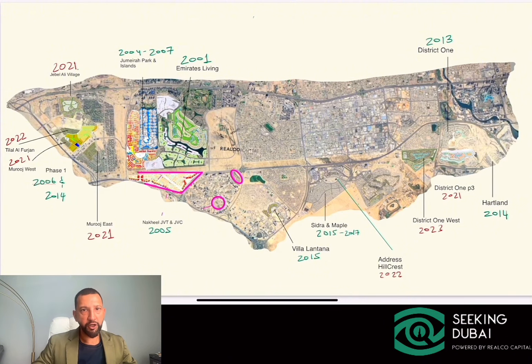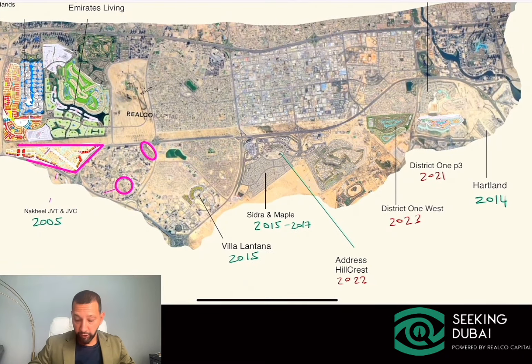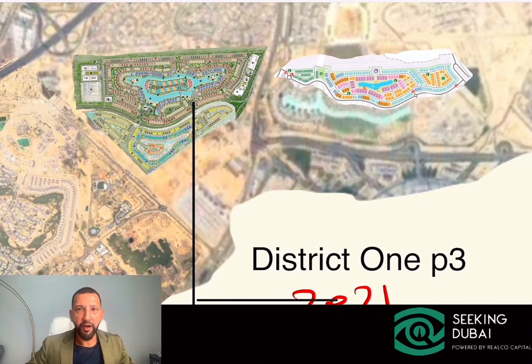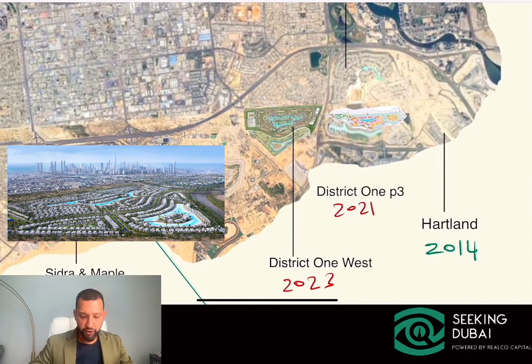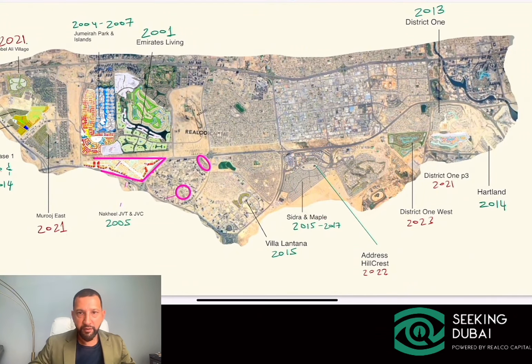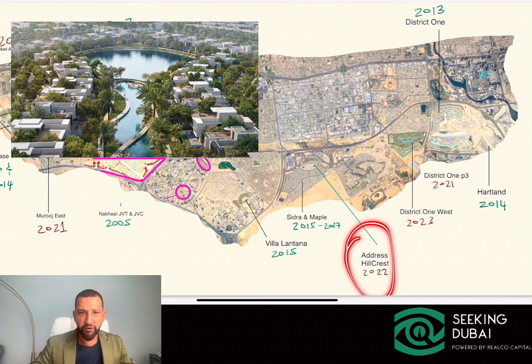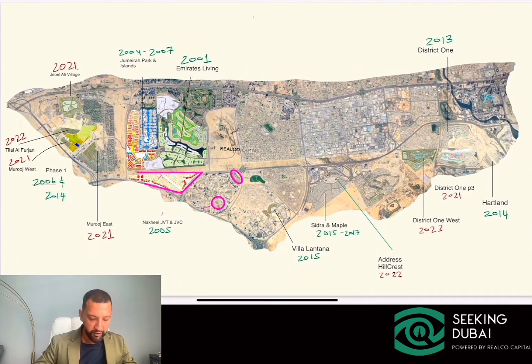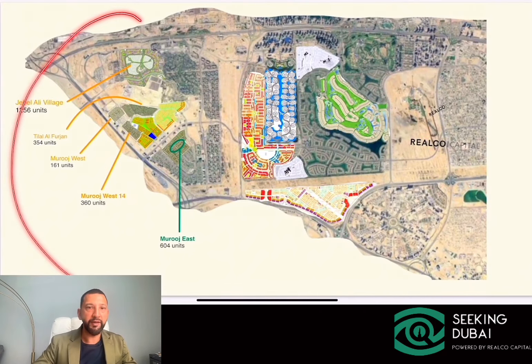Most of the supply started launching from 2001 onwards in various stages and cycles. In the last three to four years, looking behind downtown Dubai, the new supply that has been launched includes District 1 Phase 3, which will hand over later this year. These are high-resolution maps we can use to look at these communities in more detail. We also have District 1 West, launched in 2023, and in Dubai Hills itself there haven't been many new enclaves launched — just Address Hillcrest and a smaller enclave near Sidra with about 60 units.